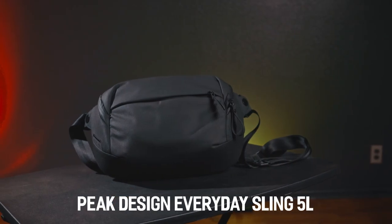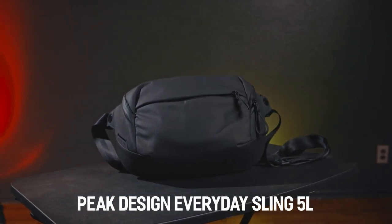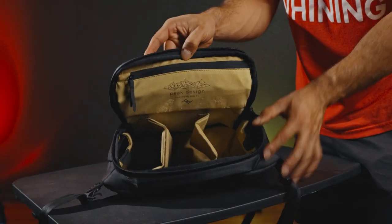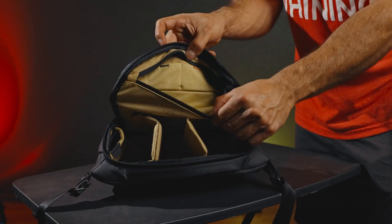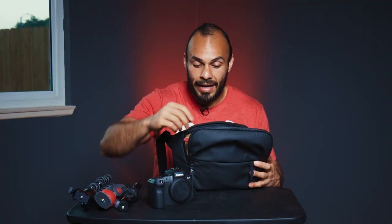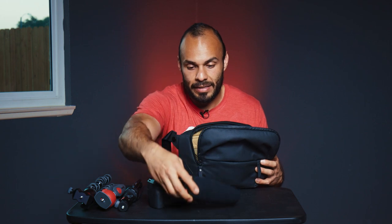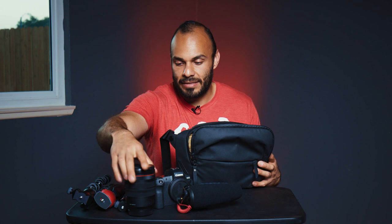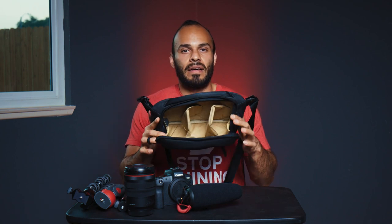You gotta protect your investment. For me, having a bag that's easily accessible is a must — you don't want to be struggling opening it up or having bags restrict you from getting your equipment. Bags are meant to make things easier and protect your gear. In the middle I have my EOS R, on one side I have my mic, and on the other side I have my 24 to 105 kit lens.